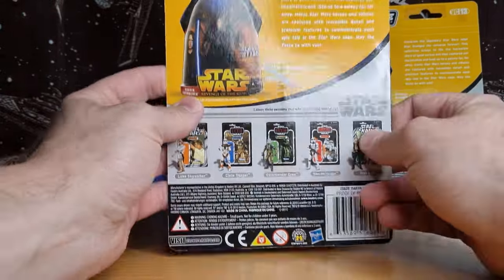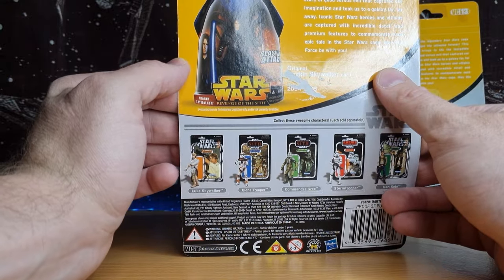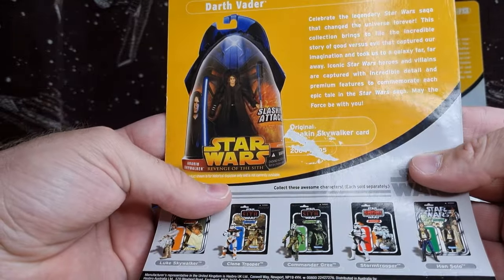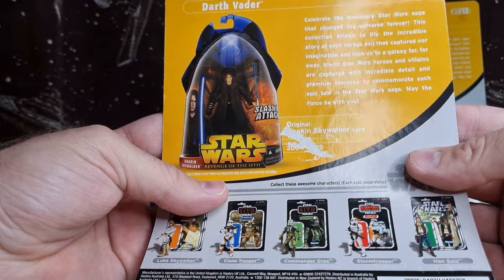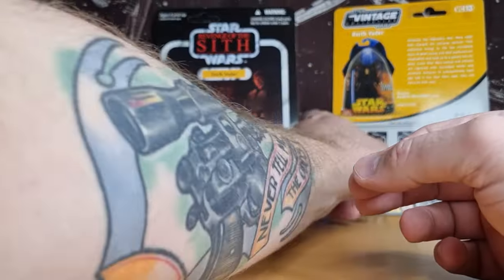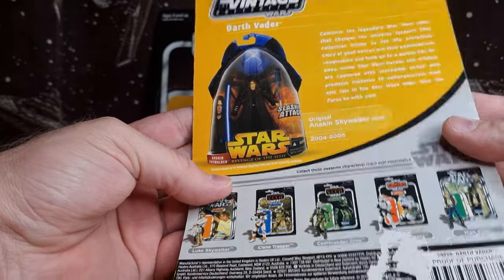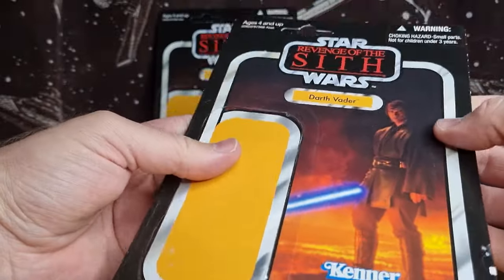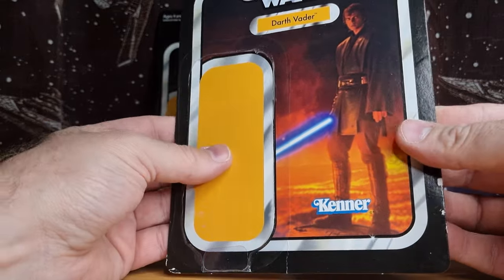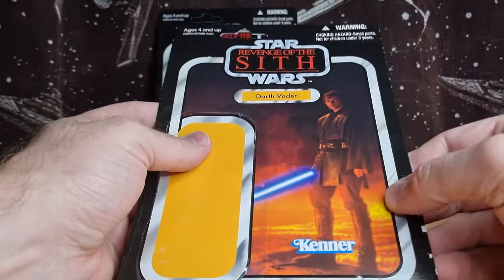There's the first release of Anakin Skywalker from Revenge of the Sith — not a great figure by today's standards at all, but it would have been cool back in the time, 2005. Is that a little bit clearer? Same card back here. I don't have the Anakin one — I could have sworn I did have the Anakin Skywalker at one point, but it's a little hazy in the memory.